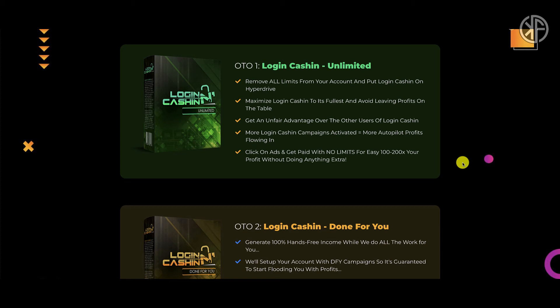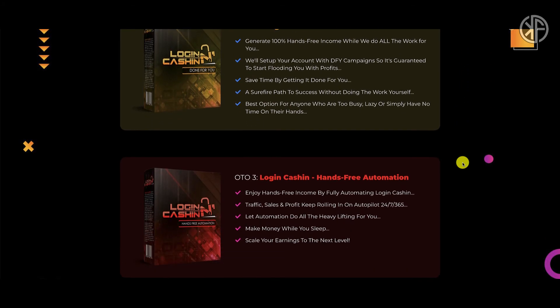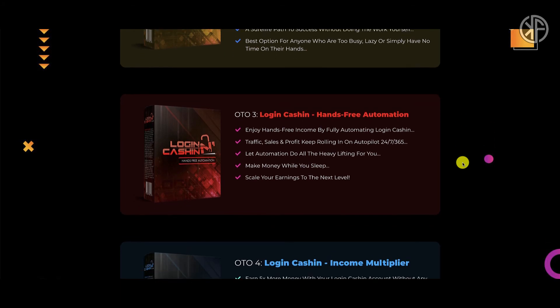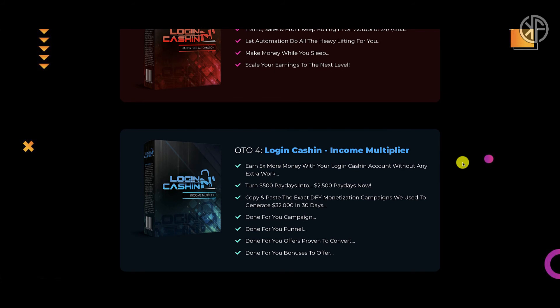OTO number one is Login and Cash In Unlimited, retailing for $47 with a $37 downsell. OTO number two is Login and Cash In Done For You, retailing for $297 with a $197 downsell. OTO number three is the Hands-Free Automation, retailing for $97 with a $67 downsell.